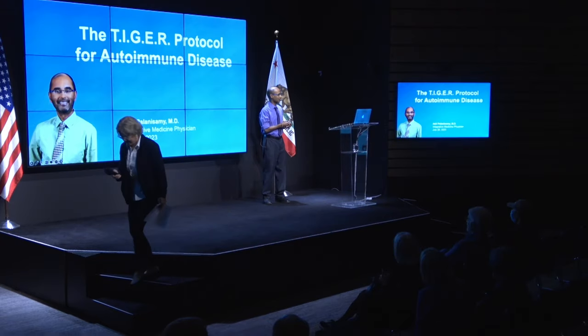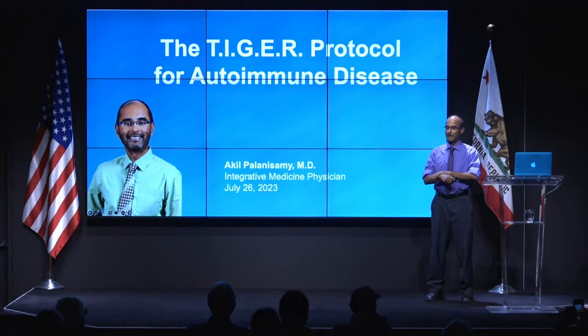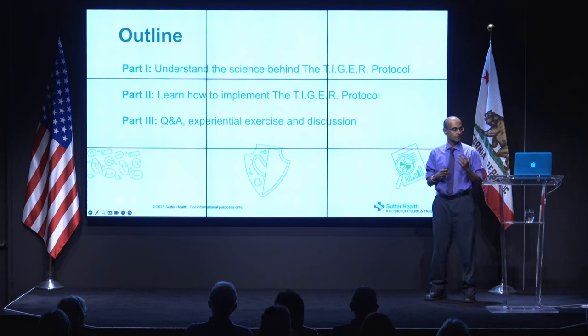Thank you so much to all of you for coming out on Wednesday night for this talk. I'm going to be talking about the tiger protocol. Here's an outline of tonight's presentation. In the first part, we're going to look at the science — the main findings from research about autoimmunity. In the second part, it's going to be more about practical tips: how we implement the recommendations. Then we'll do Q&A, an experiential exercise, and discussion.